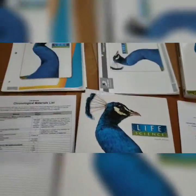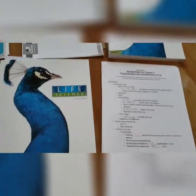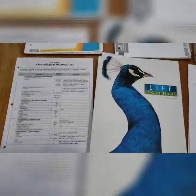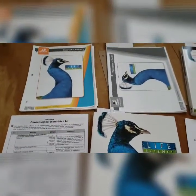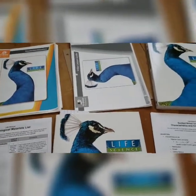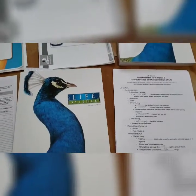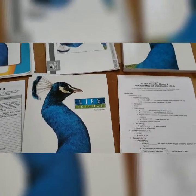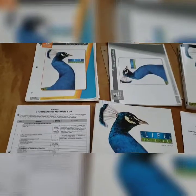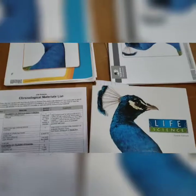He is using BJU Life Science — we purchased the distance learning option. At the beginning of the year, we started using Easy Peasy just for something free until the co-op started, but it ended up not working out very well, mainly because my husband is working from home and having my son sign on to Zoom once a week was really messing with his schedule. So after the first trimester of the co-op, we stopped, and then in October we started BJU, so we've been using it for a few months now.